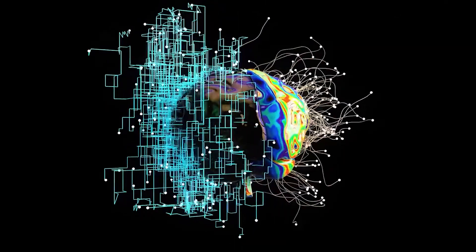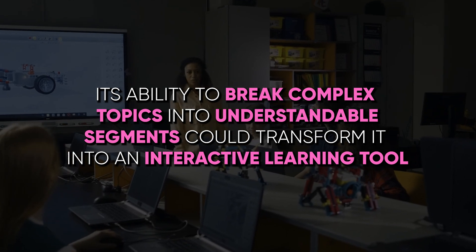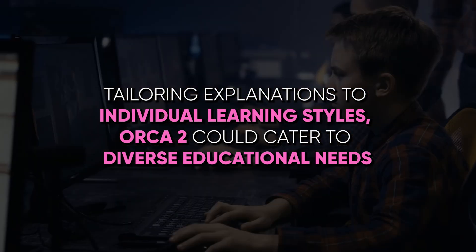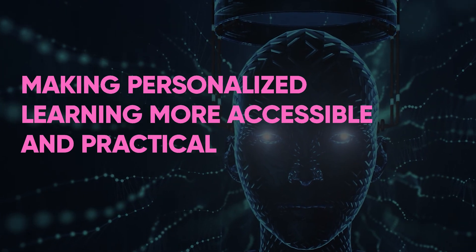The potential for Orca 2 in educational settings must not be overlooked. Its ability to break complex topics into understandable segments could transform it into an interactive learning tool. By tailoring explanations to individual learning styles, Orca 2 could cater to diverse educational needs, making personalized learning more accessible and practical.